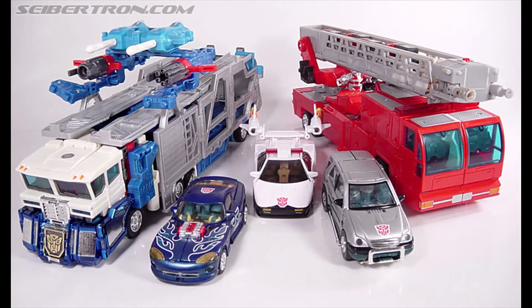Hey everybody, this is Super Robot Head, and today I'm just doing a little retrospective on the Robots in Disguise 2001 toy line, also known as Car Robots. We were having nostalgia talks about this line today with some friends of mine who I've been collecting with for about 20 years now, and I remember when this line first came out and we were talking about how much money we spent to get the Car Robots versions of these toys.